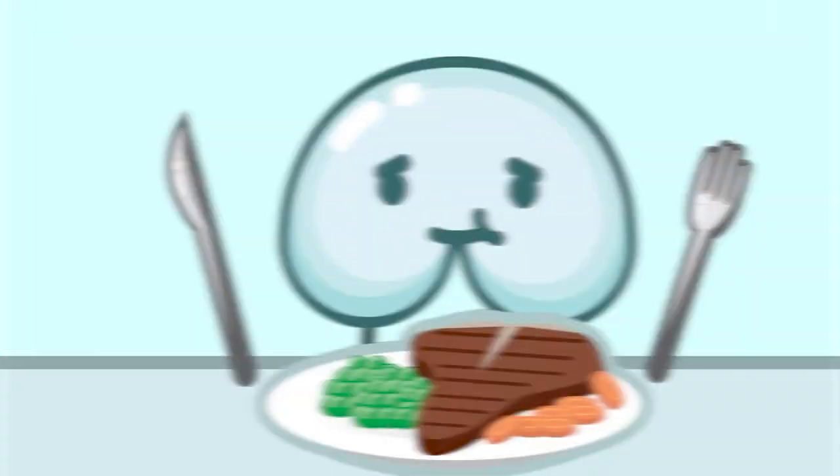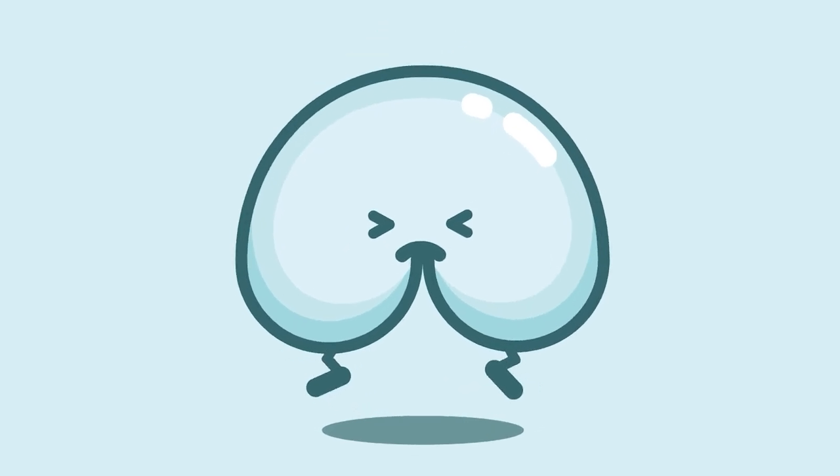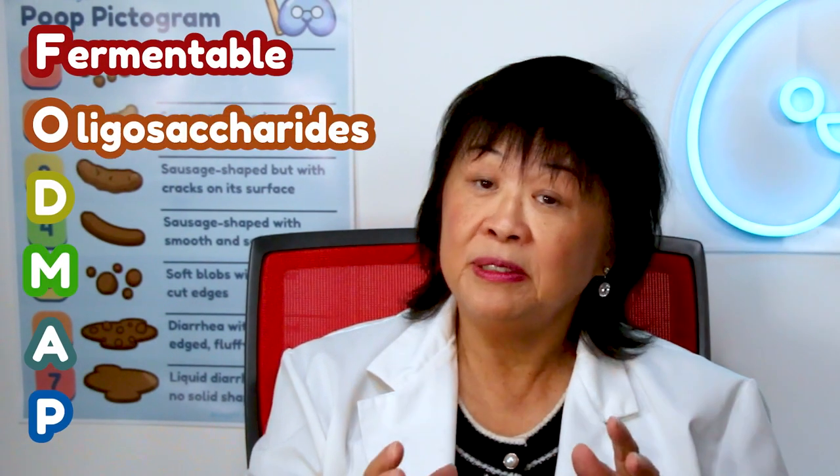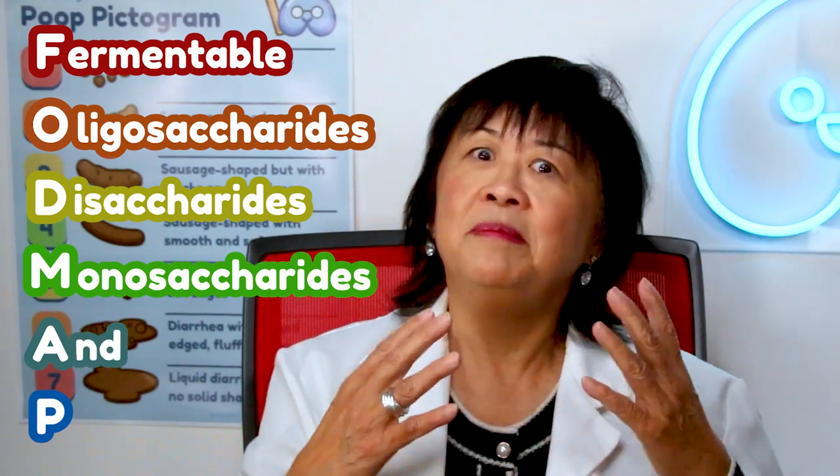It's called FODMAPs. Ever had your favorite meal but felt like an inflated balloon afterwards? There's a good chance you've been eating FODMAPs, or fermentable oligosaccharides, disaccharides, monosaccharides, polyols.